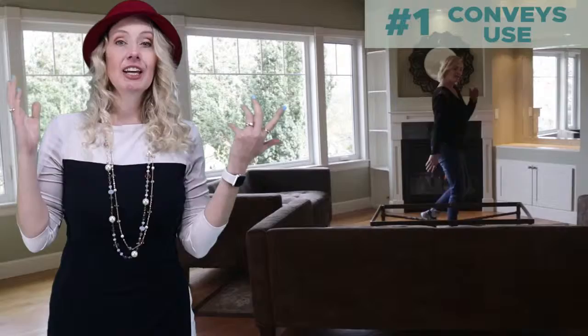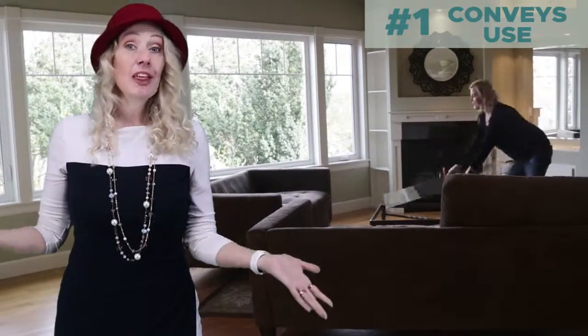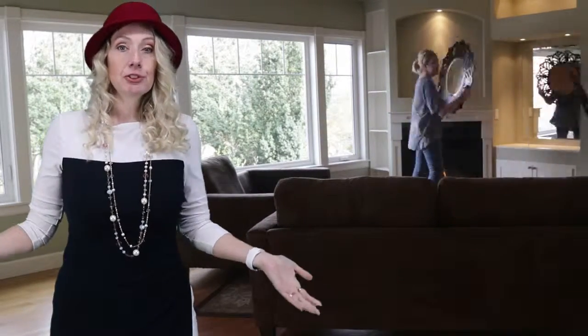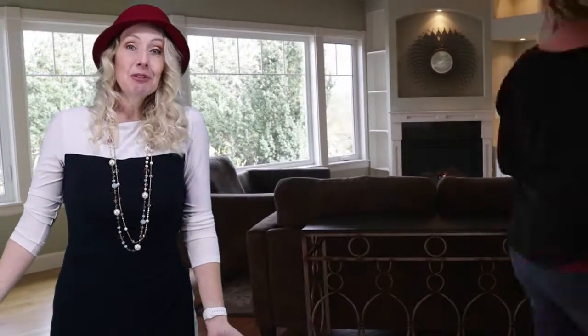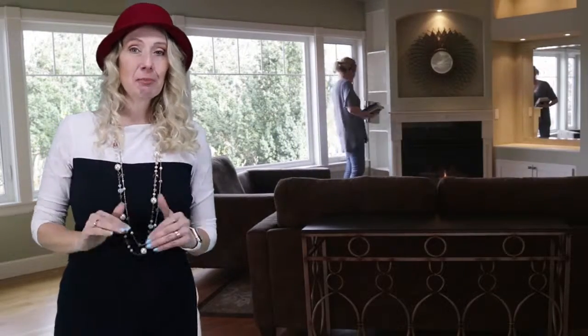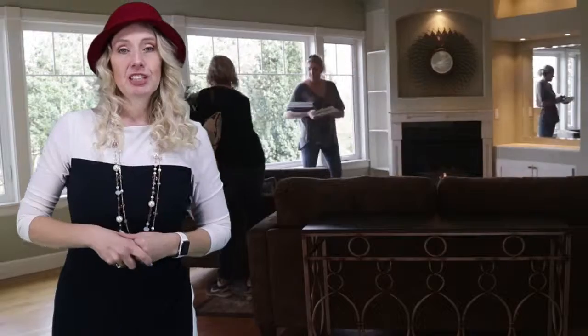So why — what is so important about staging? Staging takes care of three important elements. Number one: it conveys use. Sometimes when a buyer walks into a room, they don't know what to do with that room. We want to stage the use to show maybe where the TV goes, how beds would lay out. I can't tell you how many times I've shown an empty bedroom to somebody where they actually lay down on the floor to see if their bed will fit in that room. So staging conveys use — very important when you're selling real estate.